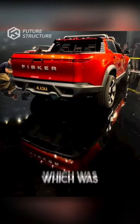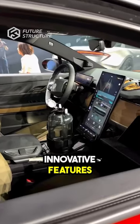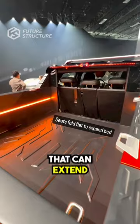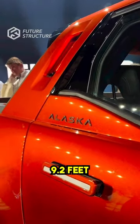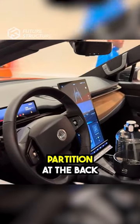Fisker's Electric Alaska Pickup Truck, which was recently previewed, is set to revolutionize the market with its innovative features. This EV offers a 4.5-foot bed that can extend to an impressive 9.2 feet with the aid of fold-down rear seats and the unique Houdini partition at the back.